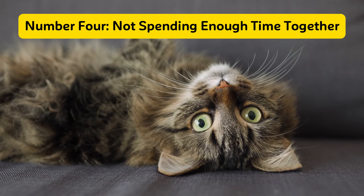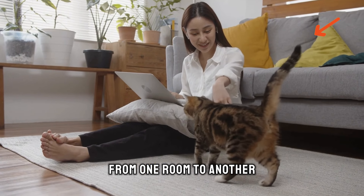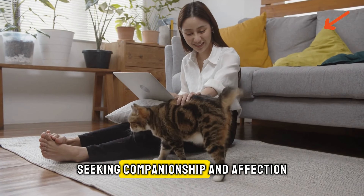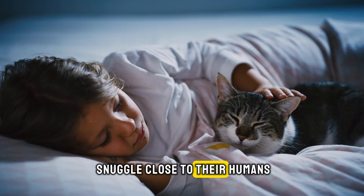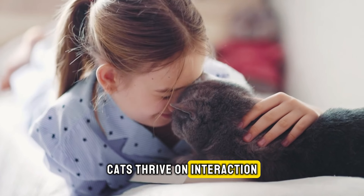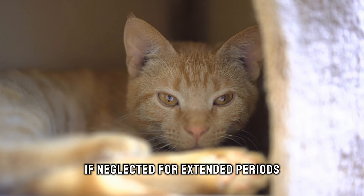Number four: not spending enough time together. It's not uncommon for cats to shadow their caregivers from one room to another, seeking companionship and affection. At bedtime, they often prefer to snuggle close to their humans. Cats thrive on interaction and can become despondent and lonely if neglected for extended periods.